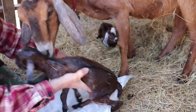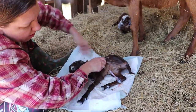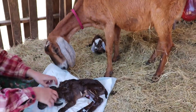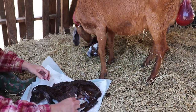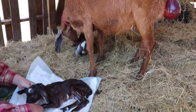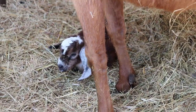Another baby — beautiful! Good job. What is this one? Another doe! Good job mama! I love that white color on the first one's forehead.